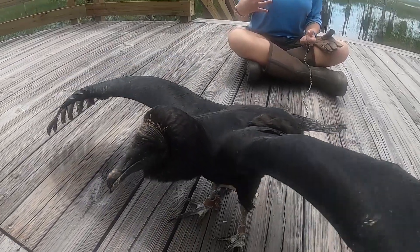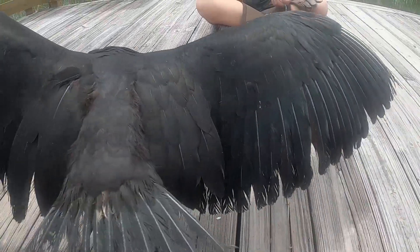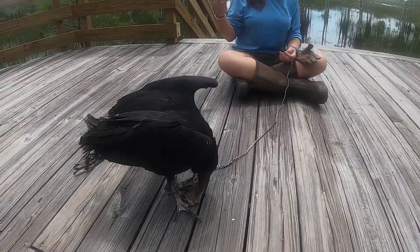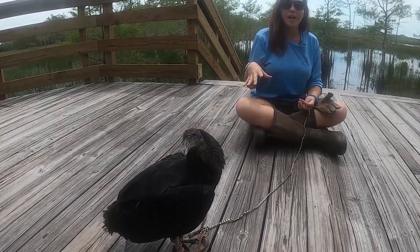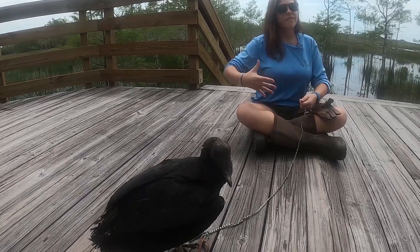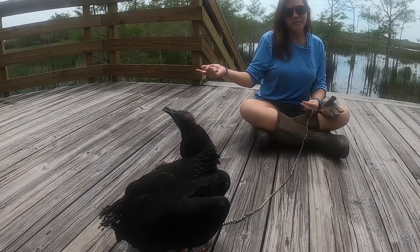Black vultures have a couple of unique adaptations. If you look at her head, she is bald — that's because that part of the head goes into the carrion and there is no way to clean feathers in there, so they evolved no feathers on their head. You may have also seen her sunbathing, which they do for fun but also commonly after eating, because the sun bakes off any meat that got onto their feathers so they can pick it off later.